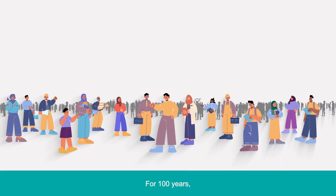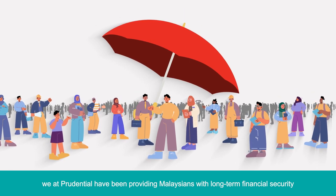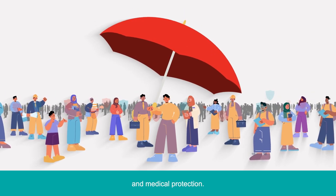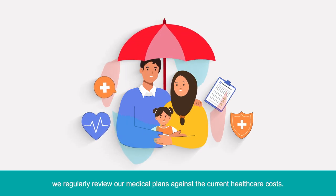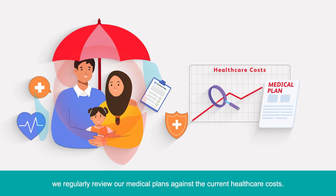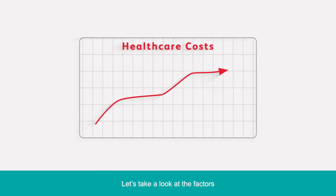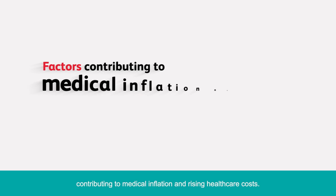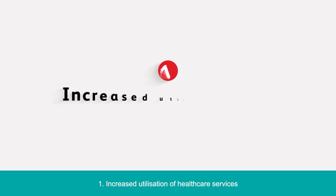For 100 years, we at Prudential have been providing Malaysians with long-term financial security and medical protection. In ensuring our customers are always protected, we regularly review our medical plans against the current healthcare costs. There is no denying that healthcare costs are increasing. Let's take a look at the factors contributing to medical inflation and rising healthcare costs.